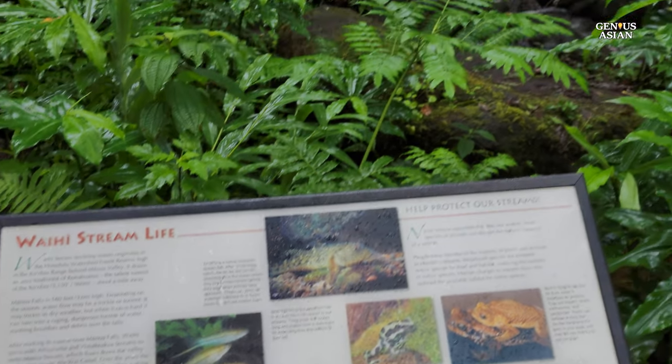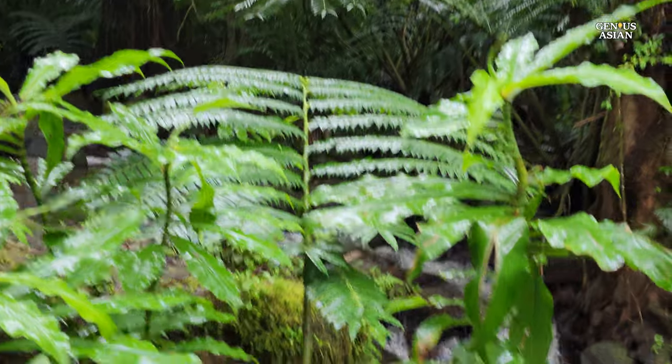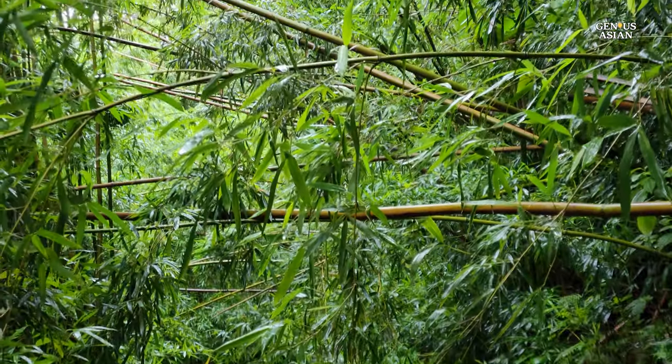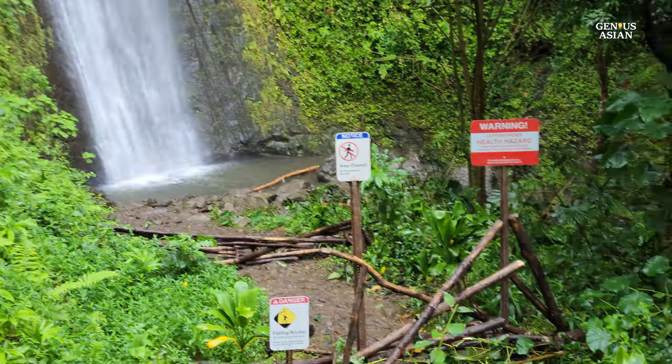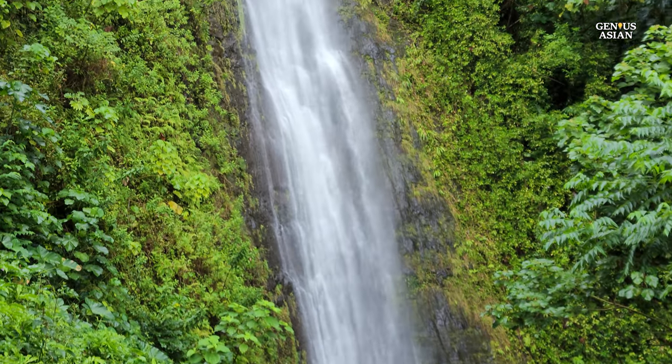This interpretive sign titled Waihi Stream Life depicts the O'opu, a native Hawaiian stream fish, swordtails, the poison dart frog, and the grass shrimp. The high amount of precipitation leads to spectacular growth of plant life in the area of the falls. In fact, Manoa Valley receives the most rainfall on Oahu.